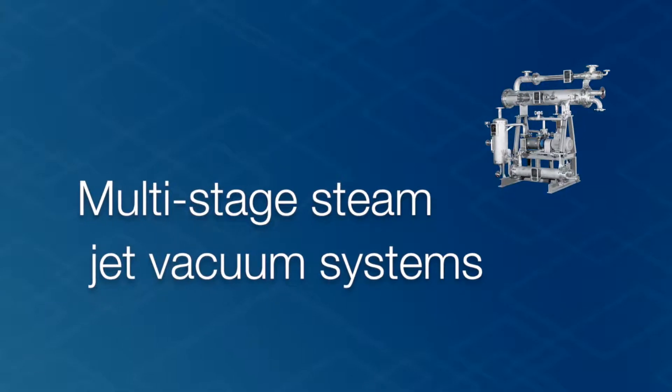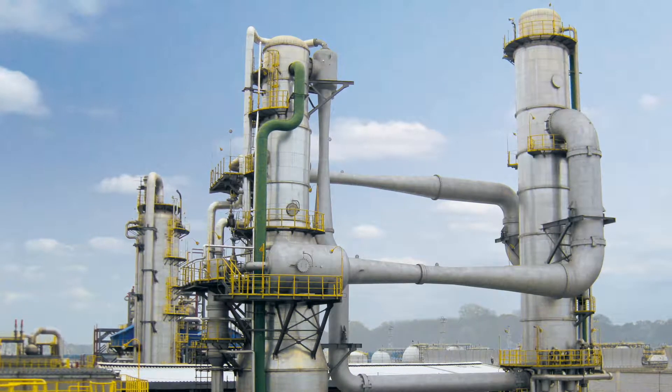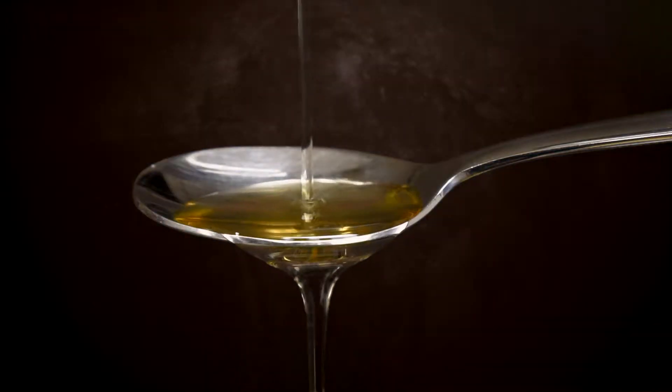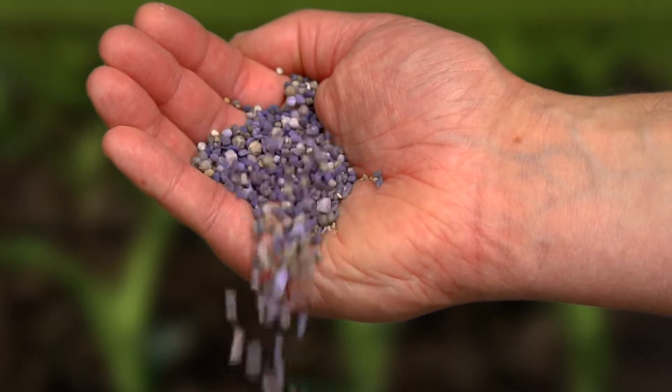Nowadays, multi-stage steam jet vacuum systems are indispensable in process engineering. They're used for edible oil manufacturing, in the chemical industry, refining crude oil and fertilizer production.